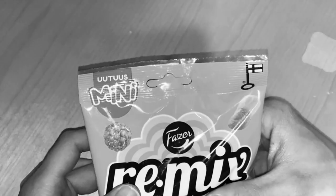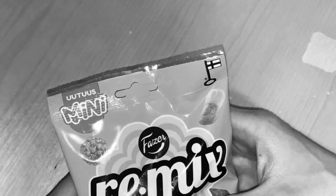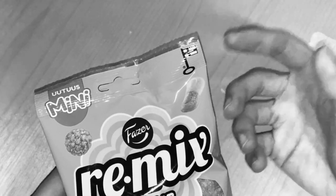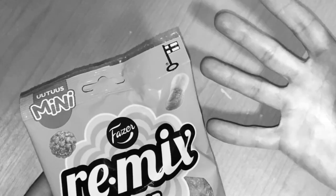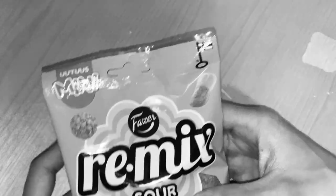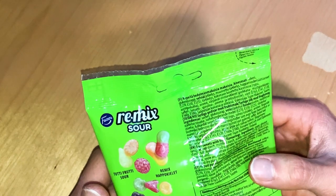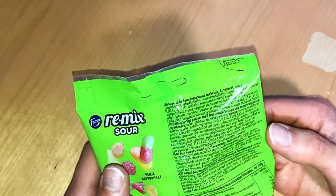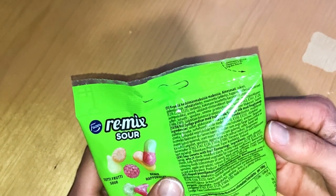We have the sour candies here — tutti frutti sour, where the mix is called 'miss x fruit' or 'miss x hedelmä' in Finnish, and remix as the tongue. It's quite a unique mix from the Fudger candies, so definitely we have to check this out.